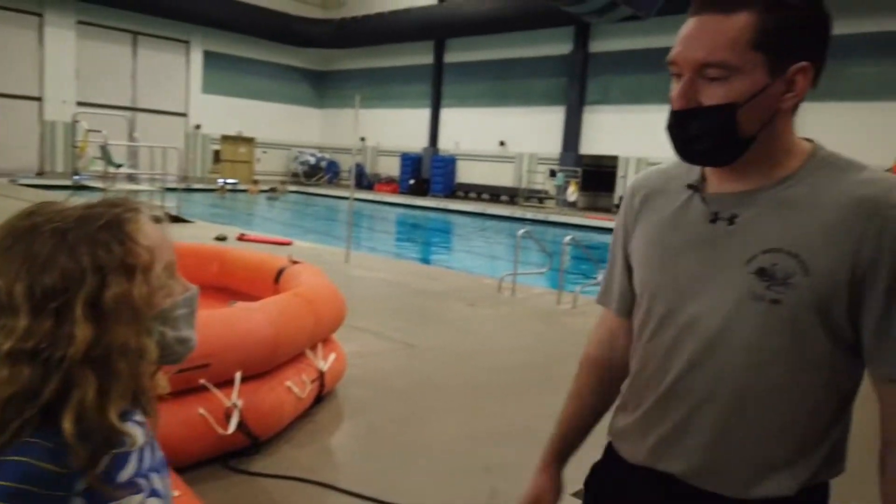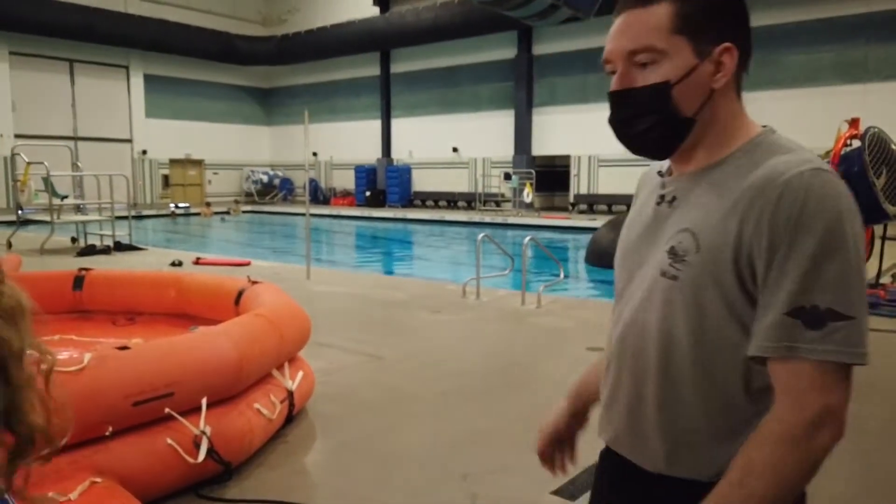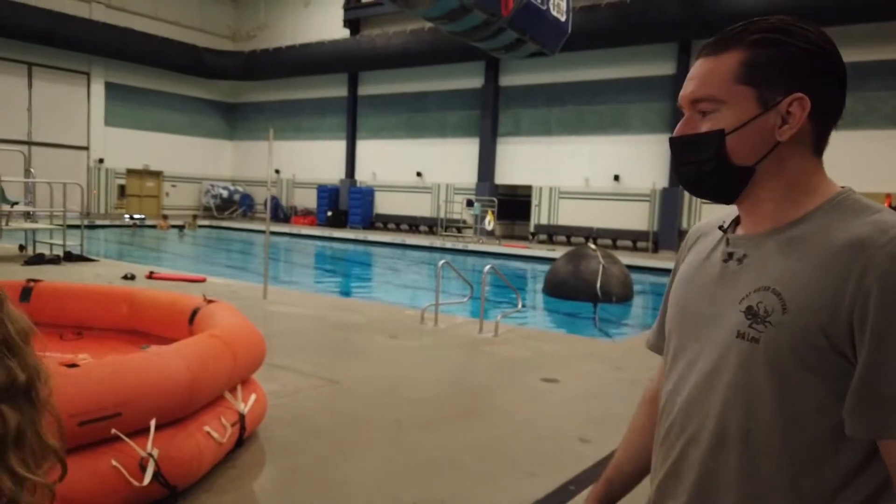Hi, I'm Kelly. Hi Kelly, I'm Herman Levi. Nice to meet you. Nice to meet you too. Welcome to Water Survival. This looks fun.